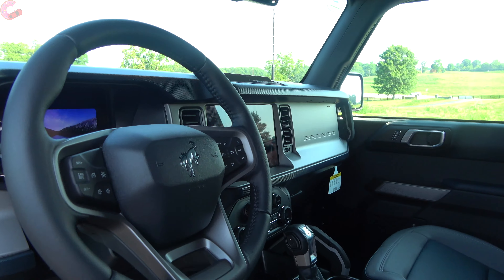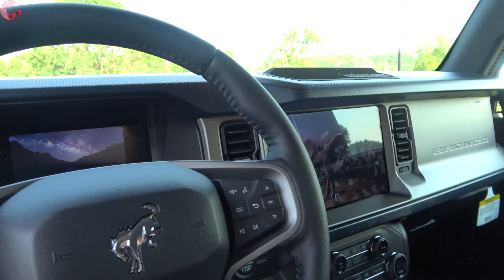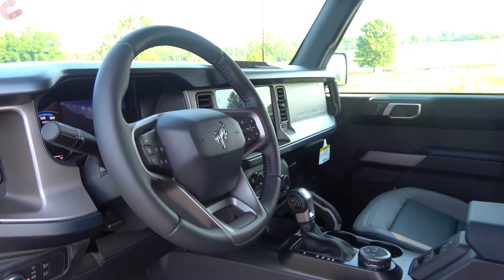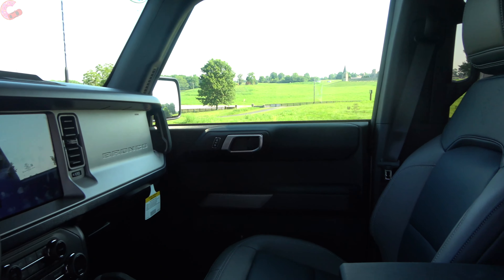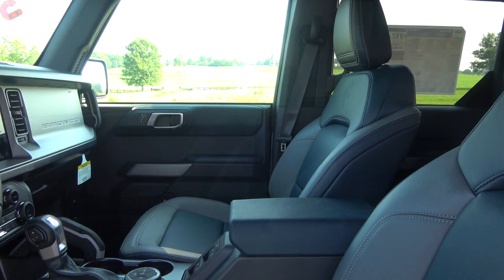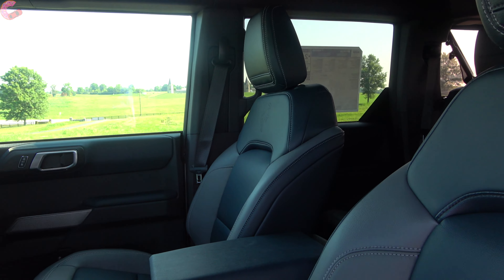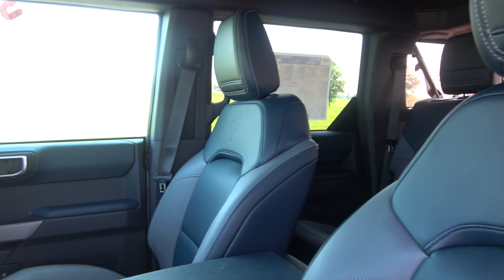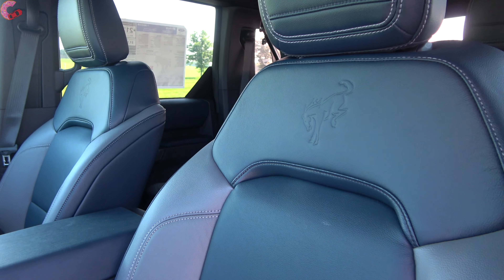Inside the cabin, first thing you might notice is some really cool animations across the main infotainment display as well as in the gauge cluster. The cabin itself has a really cool rugged design as you'd expect, with some luxurious touches since this is the Outer Banks. Depending on which trim level you choose, you've got three different seating materials: cloth seats, marine-grade vinyl seats, and available leather seats — which is what we have on this Outer Banks as an option.